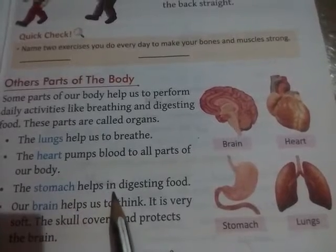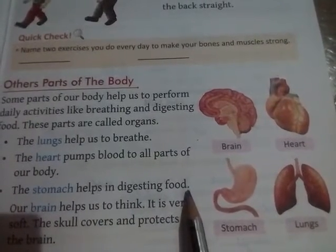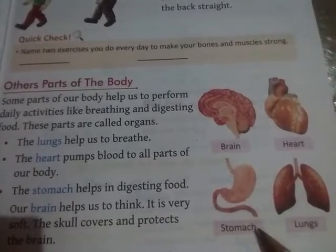The stomach helps in digesting food. Stomach humara bhojan pachata hai. This is the stomach.